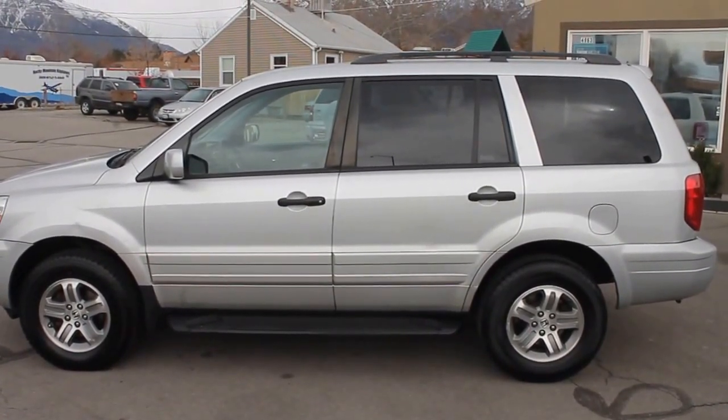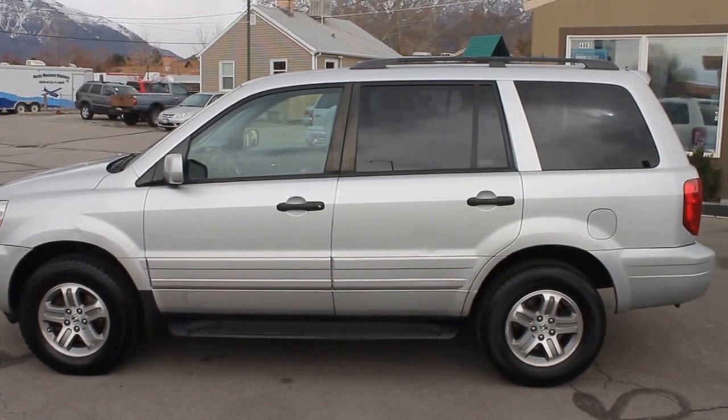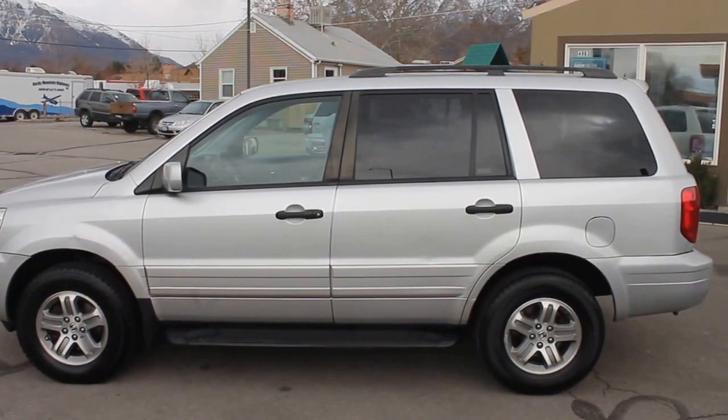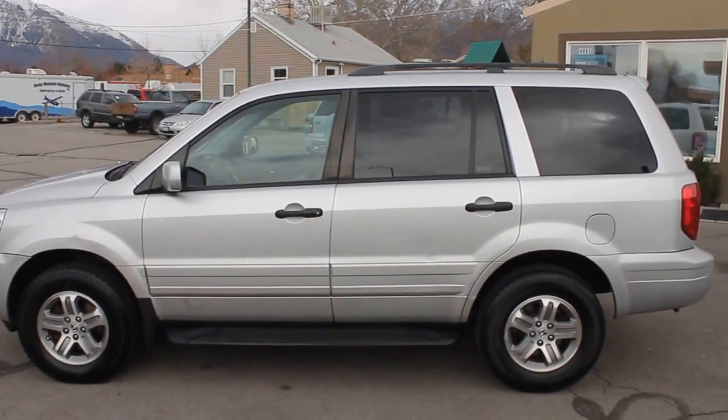We'd love to show you this 2005 Honda Pilot with 144,000 miles — EXL trim with a clear title. We hope to see you soon at Forrest Motors.